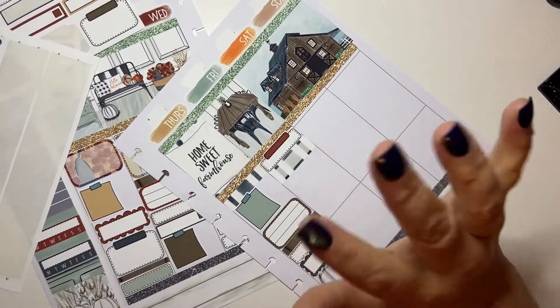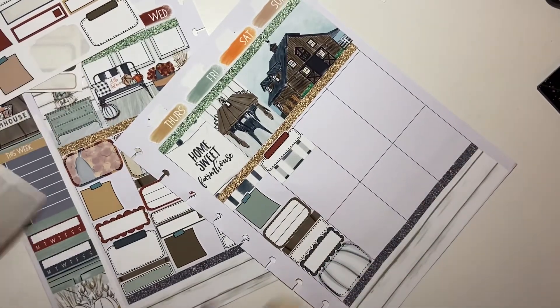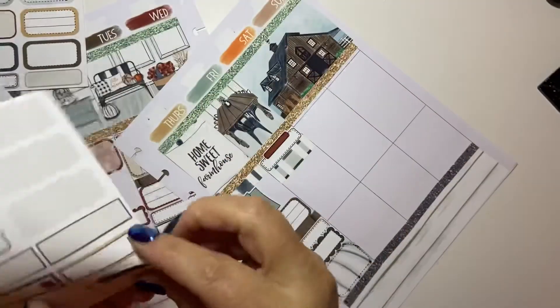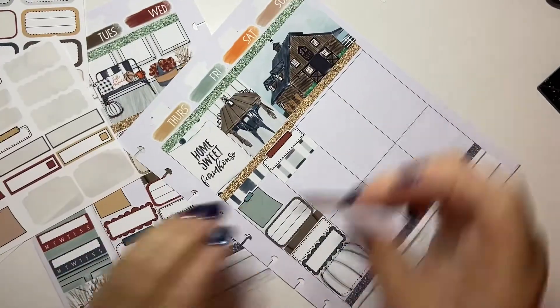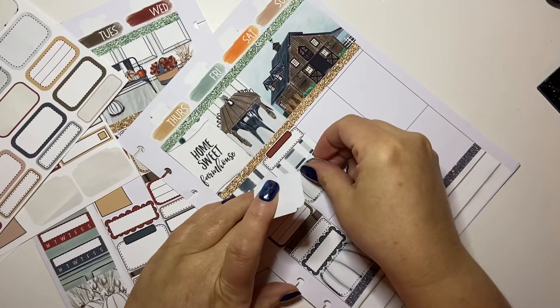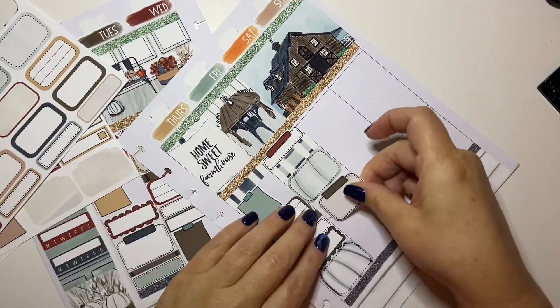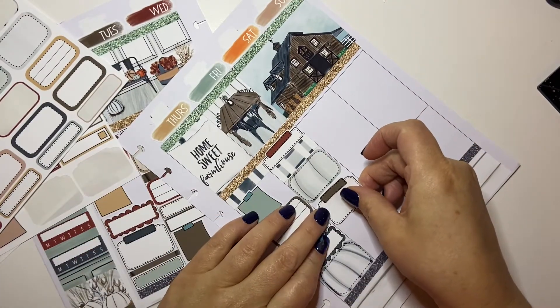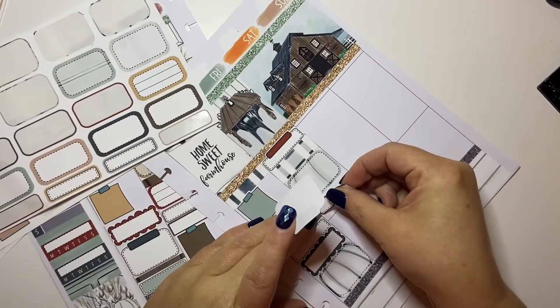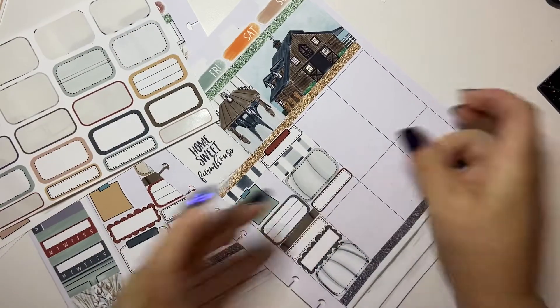I technically have five planners. People in the planning community, that's not that much — it's just not. There are definitely people other than me who have way more planners. I am not the only human being with that many planners. I know I'm not.